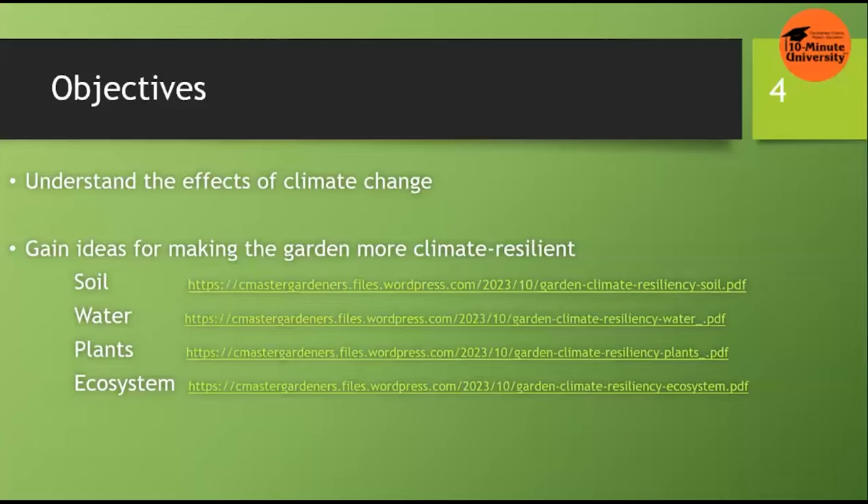For each of the topics, we have a handout. The links are shown on the screen and you'll get them with the recording link.